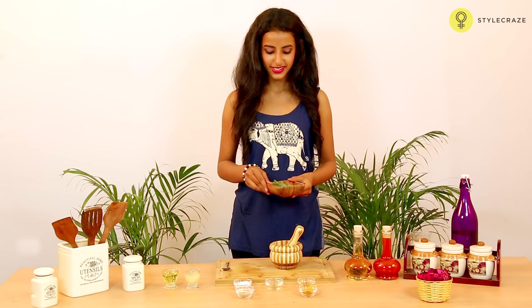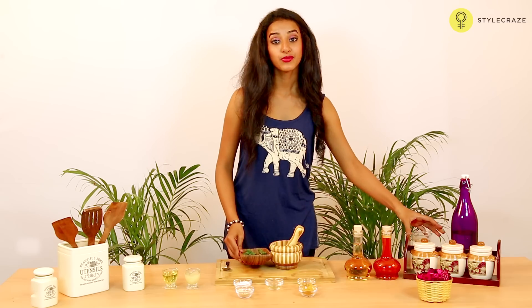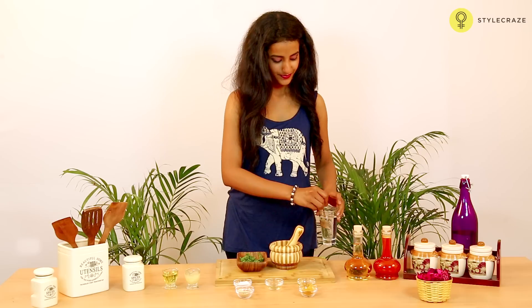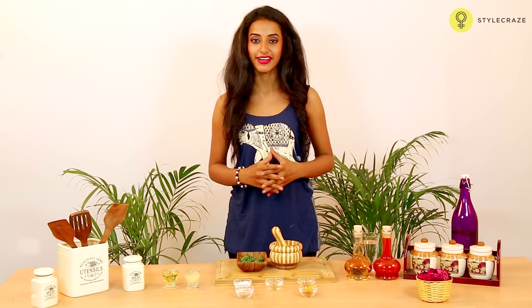Take a few leaves of tulsi and add some water to this and crush this well. Make a thick paste out of this and apply it on the affected areas.